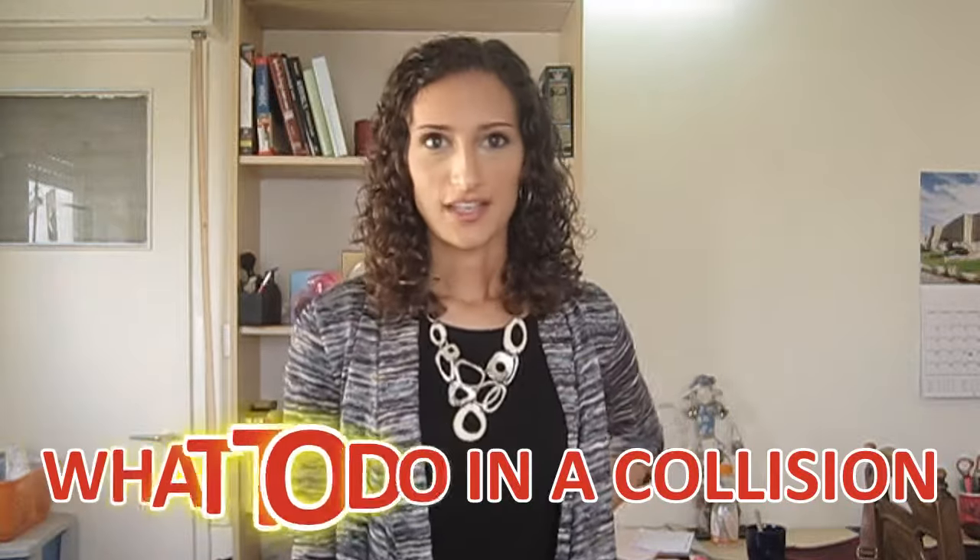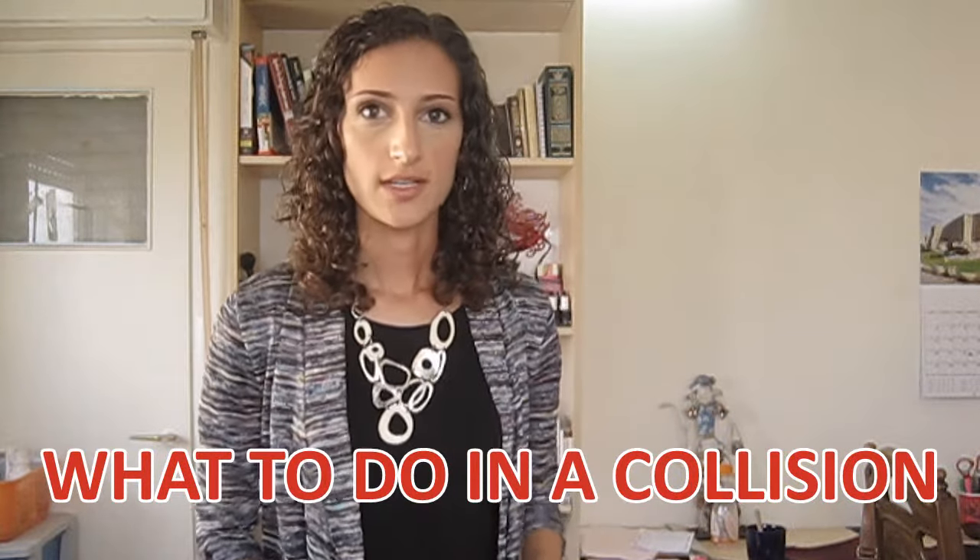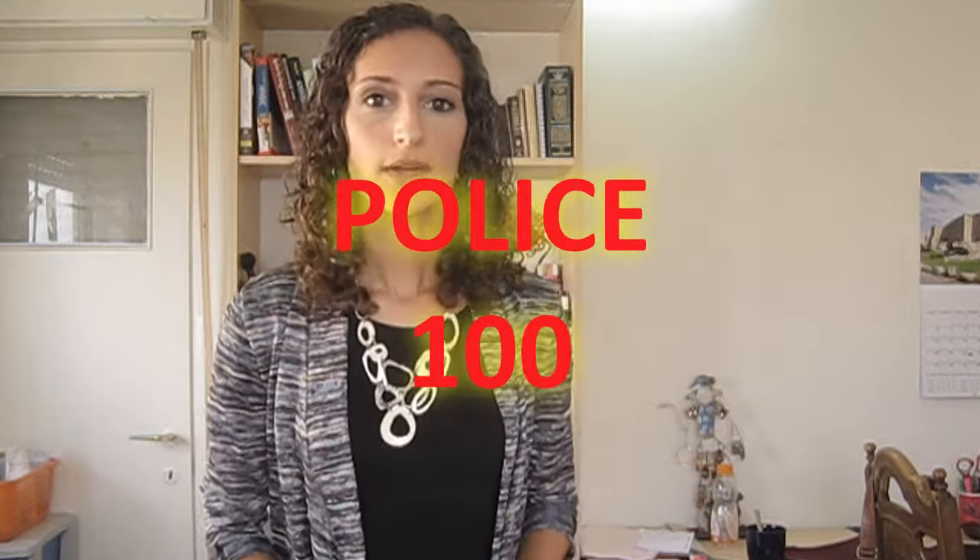In Israel, police are not involved in car crashes unless there are injuries. In the case of a collision involving personal injury, call the police by dialing 100 and don't move your car from the scene until the officer gives the go-ahead. No matter whose fault the accident was, never sign that it was your fault. Trade insurance information and phone numbers with the other driver, but as long as you don't admit fault, a lawyer can get you out.